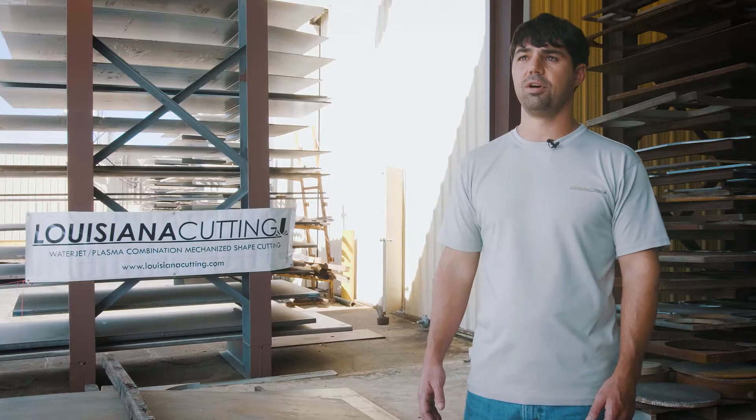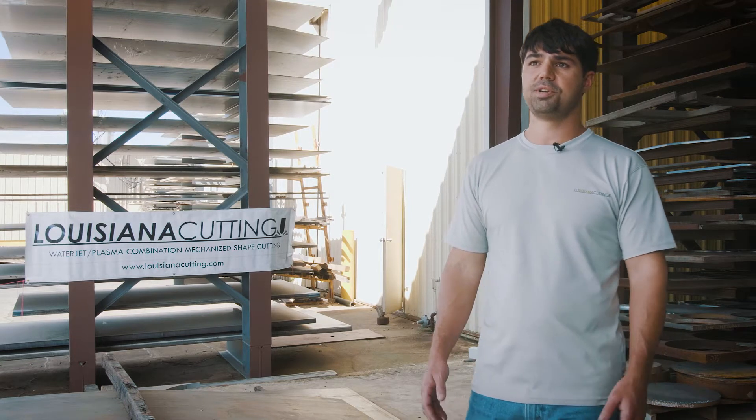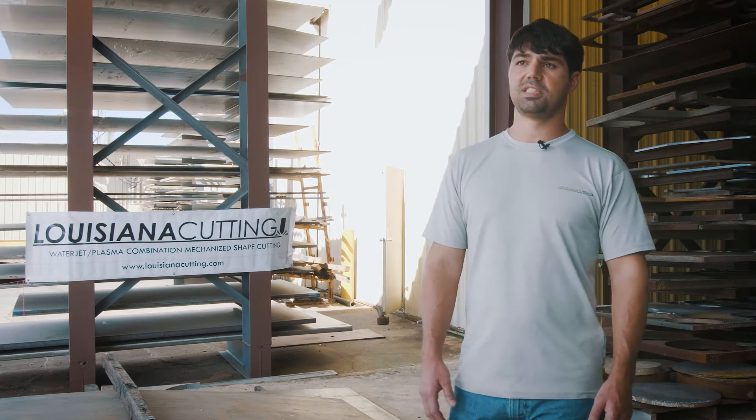I'm Clint Shonica with Louisiana Cutting, one of the co-owners here. We're a water jet and plasma cutting shop — we're a job shop. We have a small group of guys; it's just six of us total.